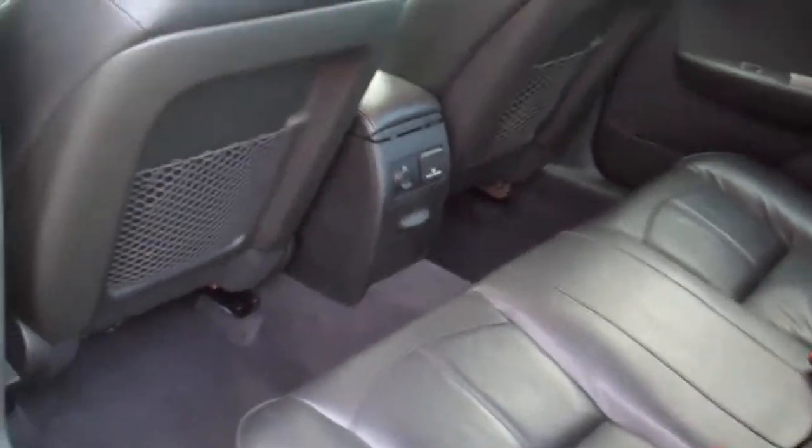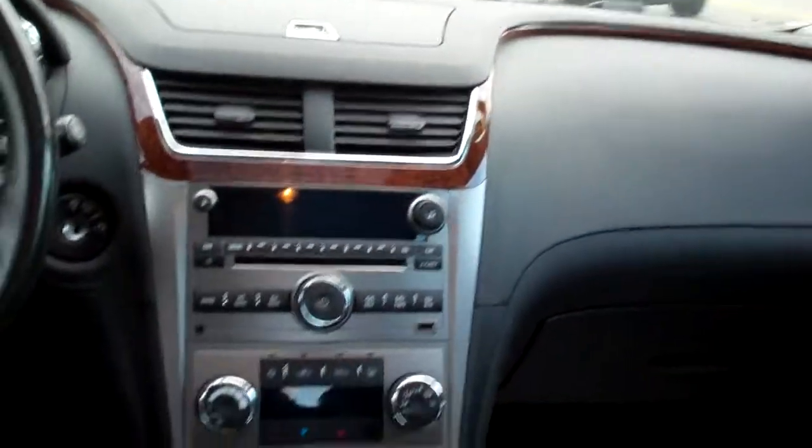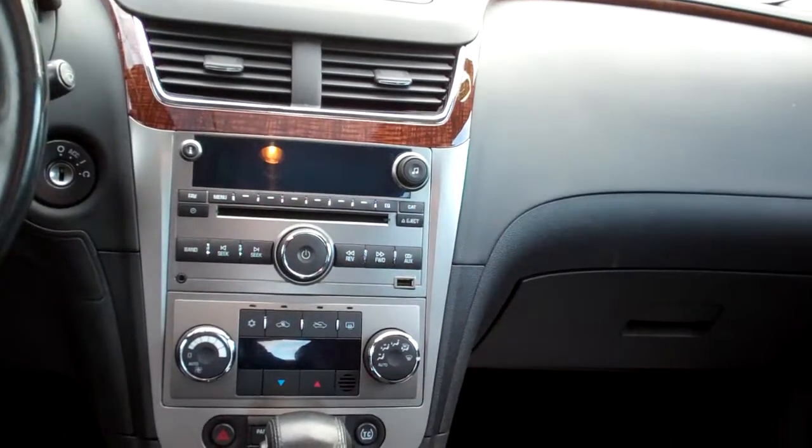Black leather, nice and clean. Wood trim throughout the car, AM, FM, CD, Bose sound system.